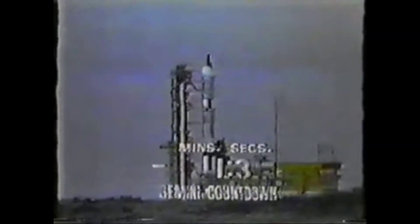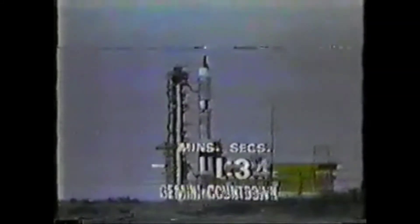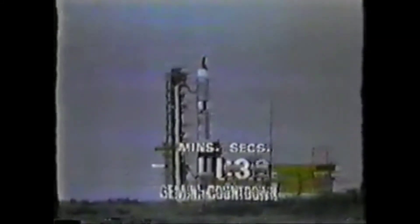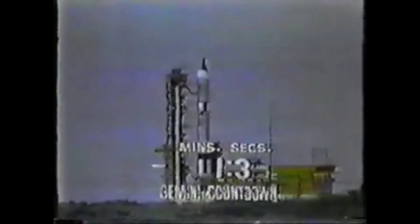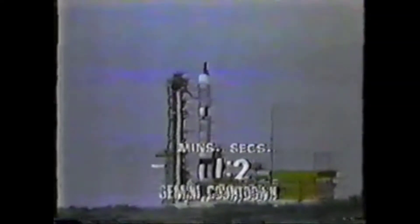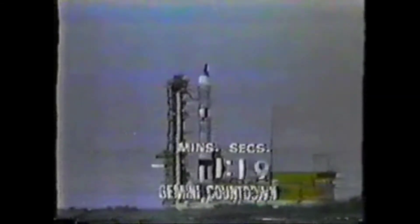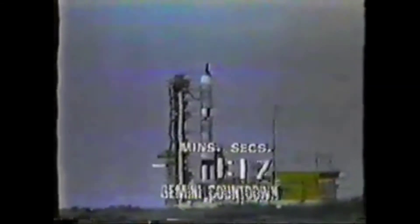One minute and 40 seconds and counting at Cape Kennedy under cloudless skies. Astronauts McDivitt and White preparing for four days in space in America's first walk in space. T minus 90 seconds and counting. The launch vehicle has gone to internal power — it is now on its own battery power. All systems still looking good in the spacecraft and with the launch vehicle itself.